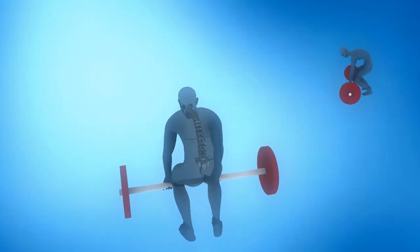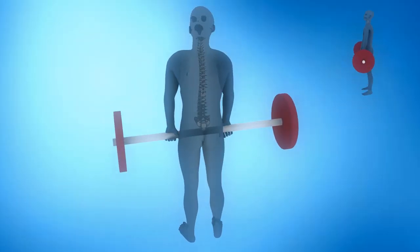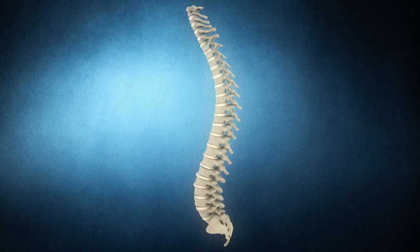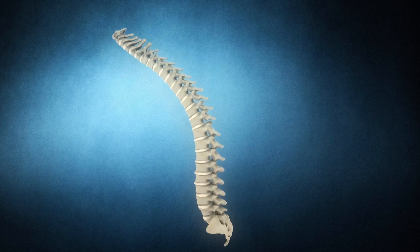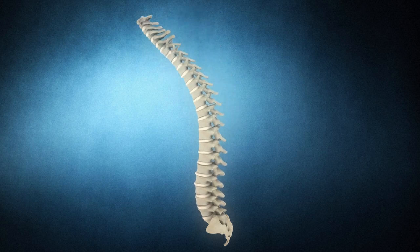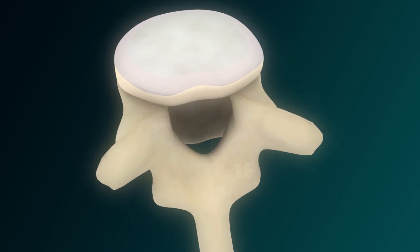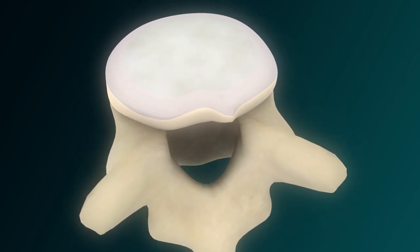Repeated flexion of the spine with compression weakens the ground substance holding the collagen fibers of the annulus together. This eventually causes them to delaminate, and the pressurized nucleus works its way through the annular fibers. Delamination can lead to extrusion of the nucleus pulposus.